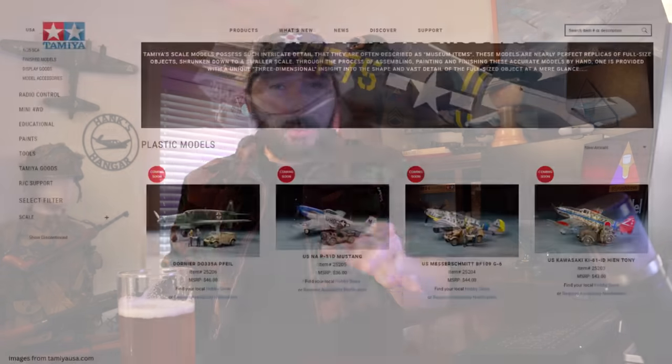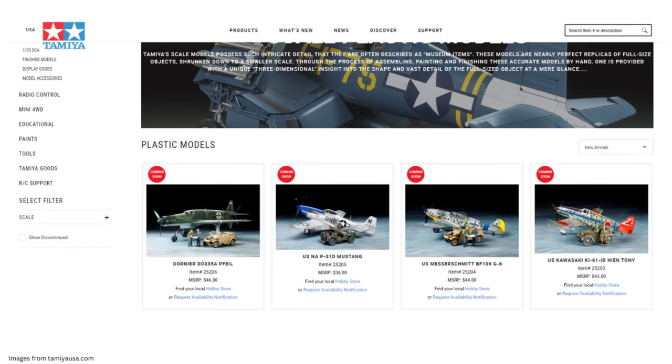Up first, we're going to start with a subject we covered in a previous news video back in December. In that video, I told you guys about some re-boxed 1/48 scale combo kits from Tamiya — essentially value packs of existing 1/48 scale aircraft kits paired with ground vehicles and crews. A little diorama-in-a-box style release. In that first batch, we got the BF-109G6, the P-51D Mustang, the Dornier DO-335, and the Kawasaki KI-61 Tony. You can check out that original video right here.